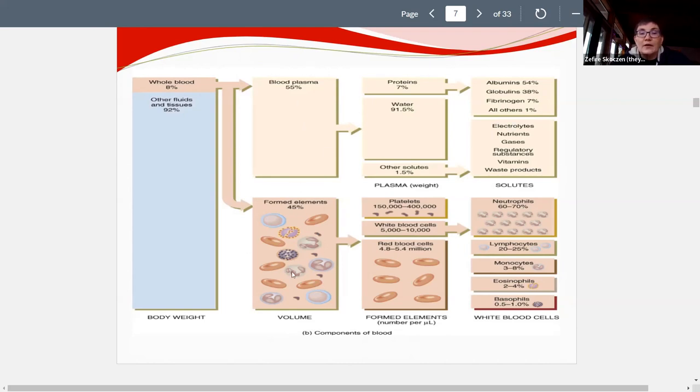There are five different types of white blood cells: neutrophils, lymphocytes, monocytes, eosinophils, and basophils. The most abundant white blood cells are neutrophils. You should know the basic names of all five types, and that neutrophils are the most common — this is a likely exam question.